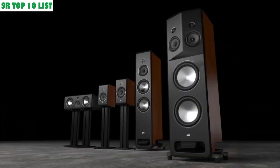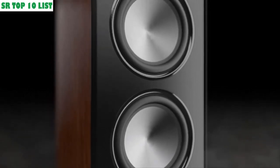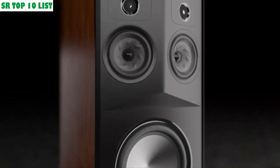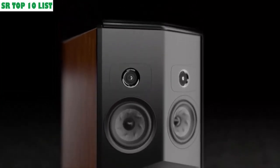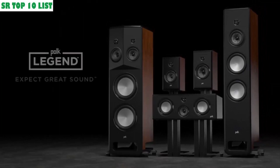Leading the Legend Series, the new Polk Audio L800 Stereo Dimensional Array Loudspeaker. Experience true stereo for the first time, and the most lifelike imaging you've ever heard. Don't believe it? Go listen for yourself. Legend Series from Polk Audio.